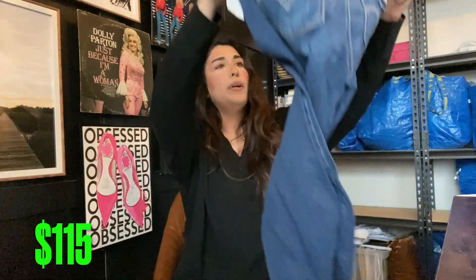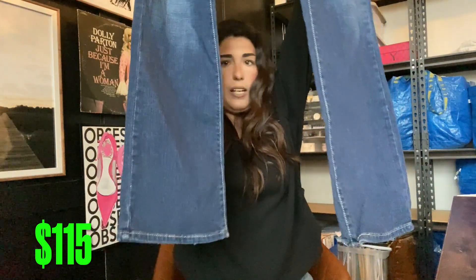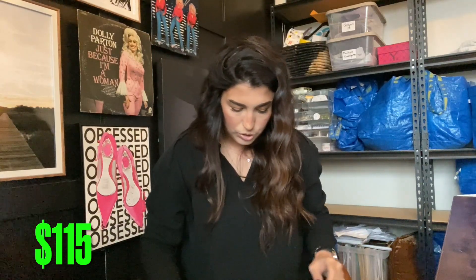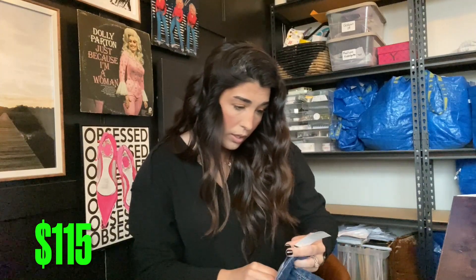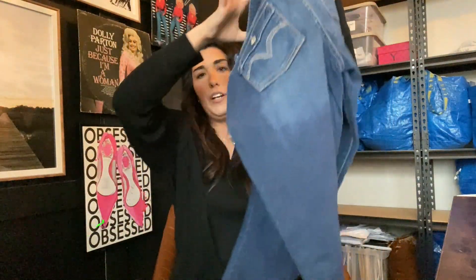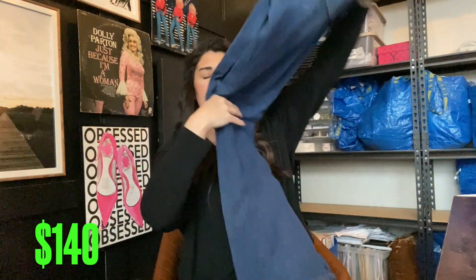Next up we have a pair of really cute Levi's jeans. They are a bootcut — the curvy bootcut — which are so stinking cute. Goodwill had them priced for $8.69. These are a size 6, very cute, and I will probably get $25 for these.